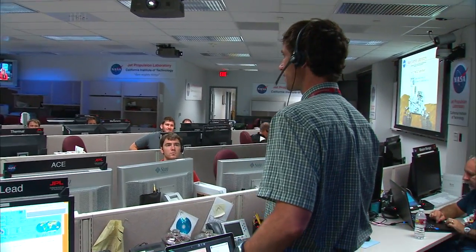These days the team's busy preparing to preload the rover with 11 sols of activity over the course of two Earth days, and this is going to allow us to spend the holidays with our friends and families.